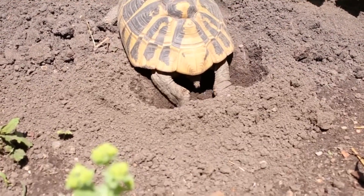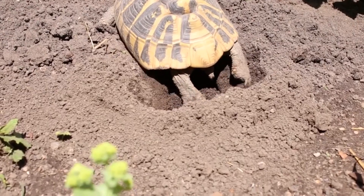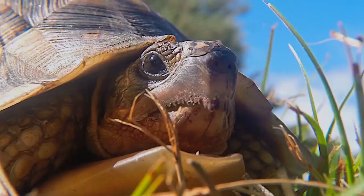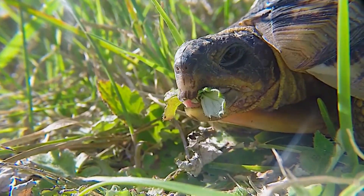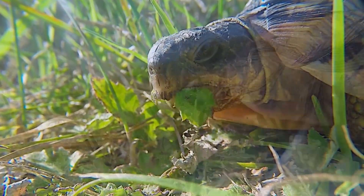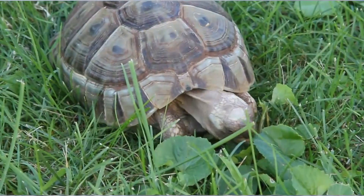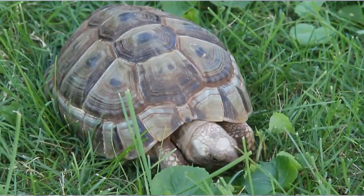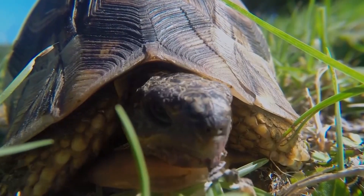Mediterranean tortoises are ground-dwelling animals, although some pet owners advise that they are good climbers if given climbable objects. In size, Mediterranean tortoises range from just a few inches to nearly a foot in shell length. Males are typically smaller than females, although they do sport a longer tail. Most Mediterranean tortoises are beige to yellow in color, with darker patterns on their shell, and these markings are especially prominent in juveniles.